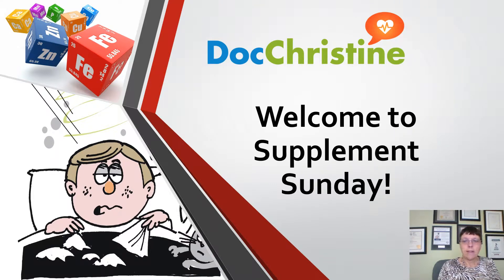Good morning everybody and welcome to Supplement Sunday. Here is the promised presentation. It is about supplements and one supplement in particular close to my heart, Cold Pro, to prevent colds and flus. It is flu season and I will show you how to do something about it this year.